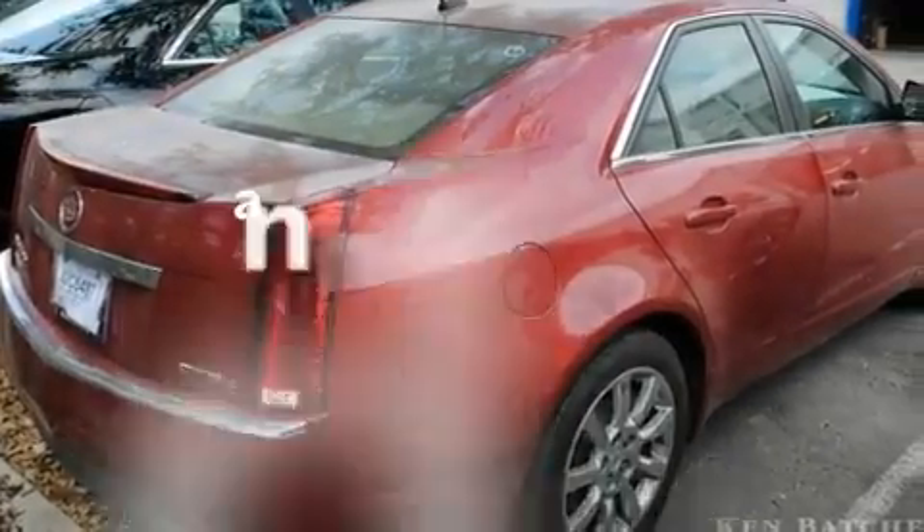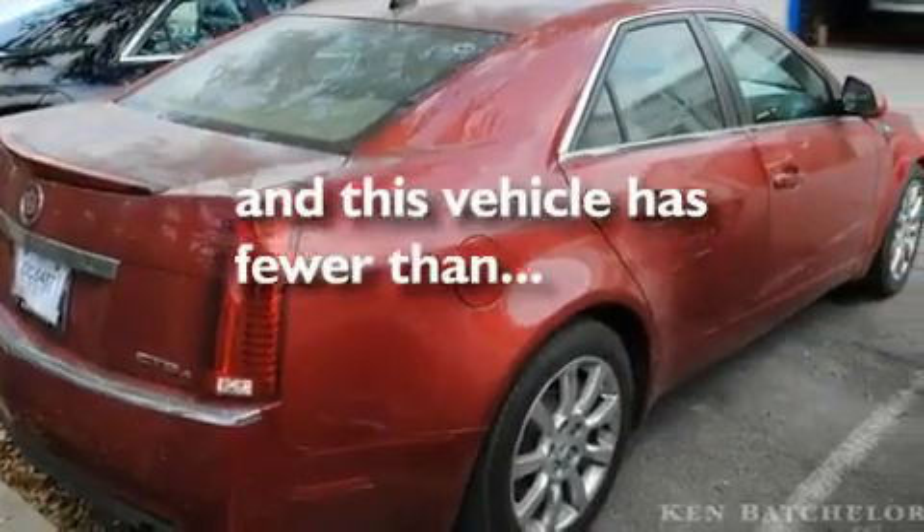A low-tire pressure indicator, steering wheel controls — and this vehicle has fewer than 17,000 miles on the odometer.